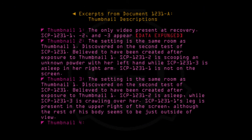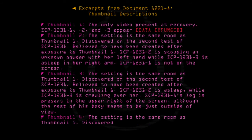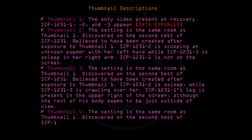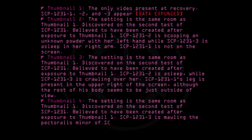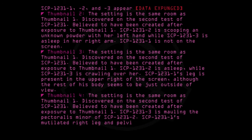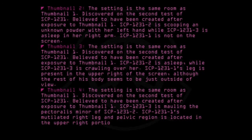Thumbnail 4: The setting is the same room as Thumbnail 1. Discovered on the second test of SCP-1231. Believed to have been created after exposure to Thumbnail 1. SCP-1231-3 is mauling the pectoralis minor of SCP-1231-2. SCP-1231-1's mutilated right leg and pelvic region is located in the upper right portion of the screen.